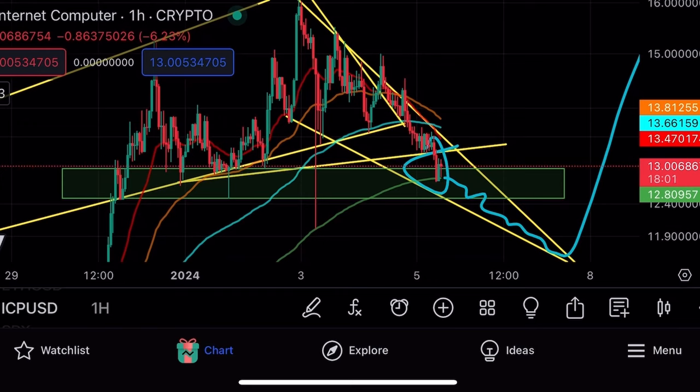This is between basically $12.50 and $13. This is a very strong range. Since December 30th or 31st, this is where we've been able to essentially hold above.